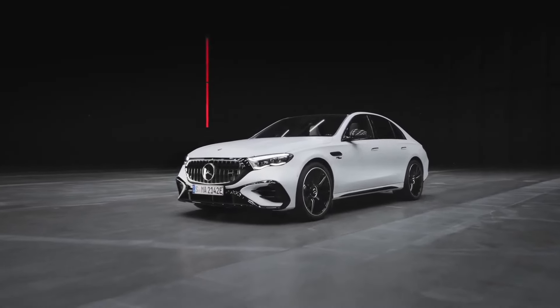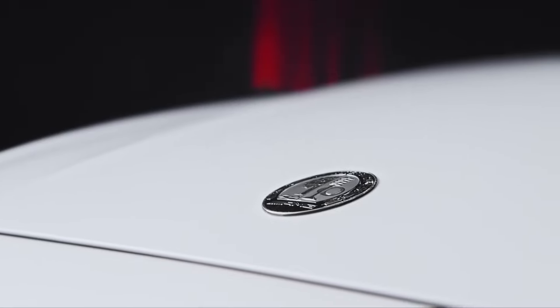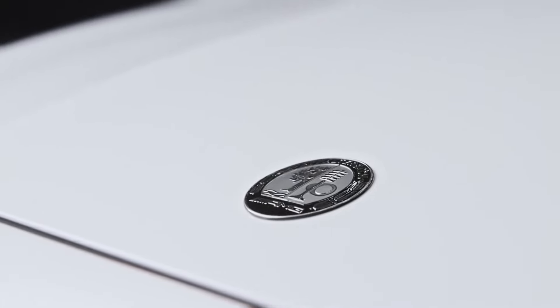In this video, we'll be diving into the 2025 Mercedes-AMG E53 Hybrid, a luxury sports sedan that promises an exhilarating driving experience while embracing sustainability.